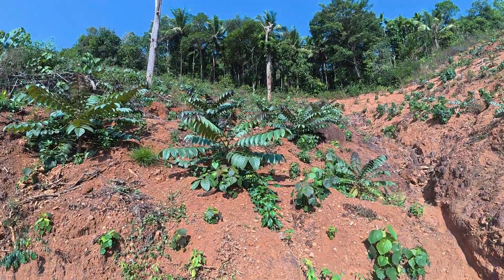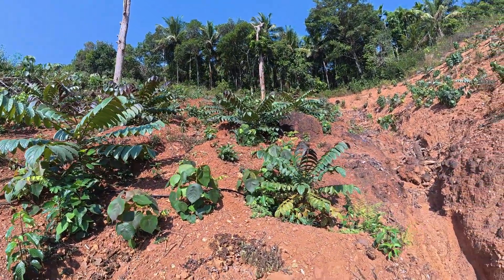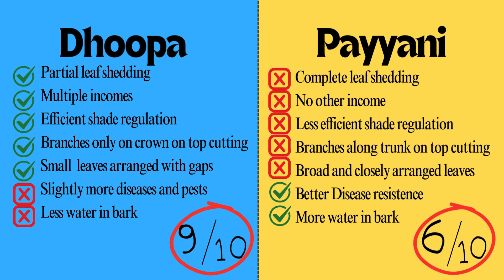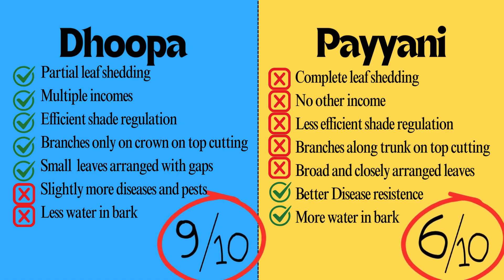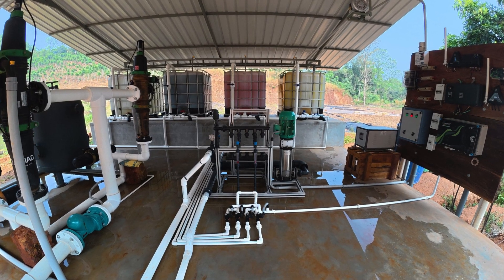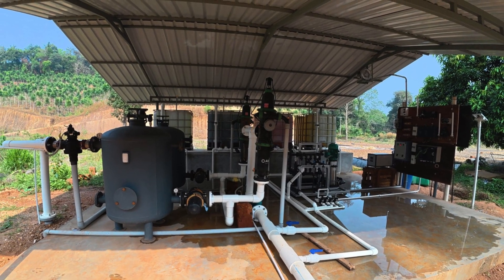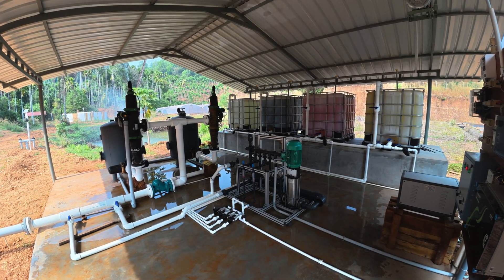Intercropping in Dupa is economically more feasible and lucrative because shade regulation is more effective compared to Paiyani. Taking all these points into consideration, I would give 9 out of 10 points to Dupa and 6 out of 10 points to Paiyani. I hope this clears all your queries regarding Paiyani. In my next video, I will share all about my fully automated irrigation and fertigation unit with many useful and superior technologies, all powered by artificial intelligence.